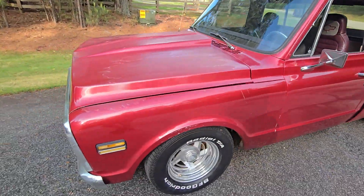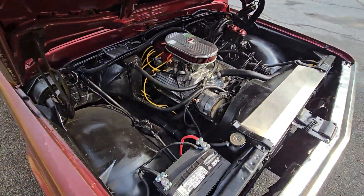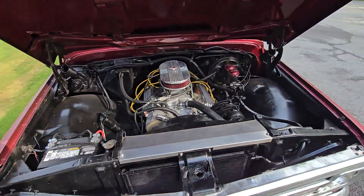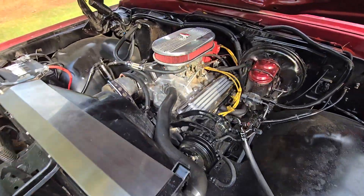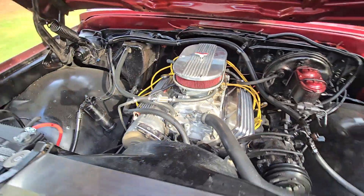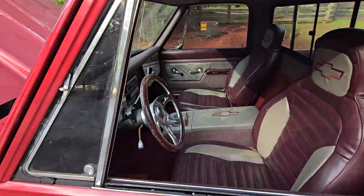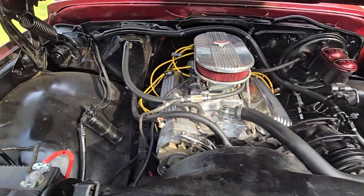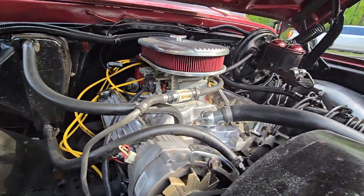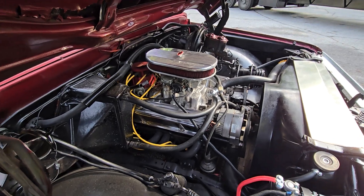Now when you rev it up in the parking lot it sounds awesome. It's got shorty headers, Weiand intake, Holley performance carb, and roller rockers. I took a picture of the engine when we took the valve covers off.